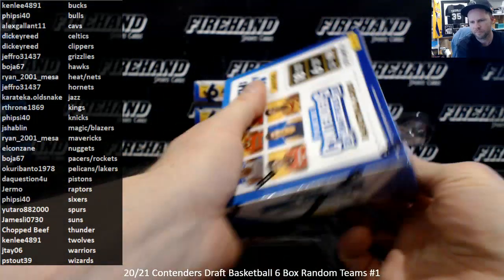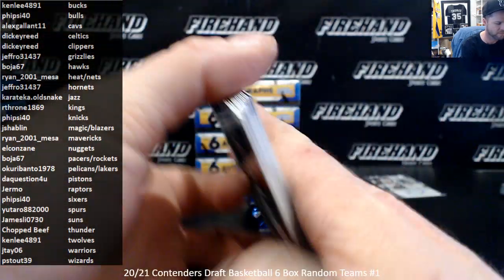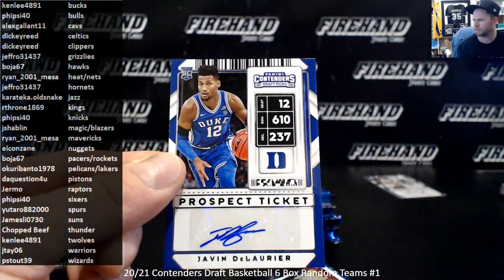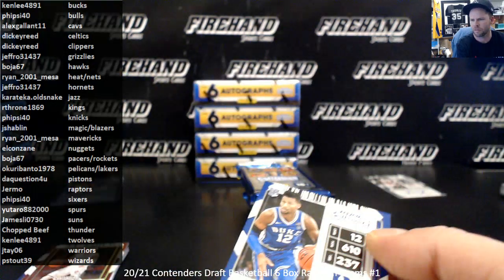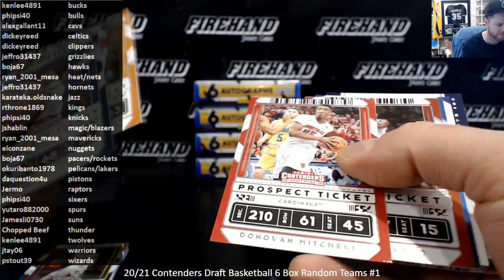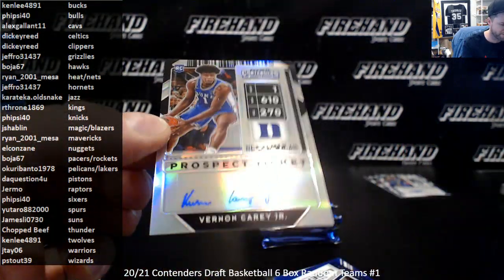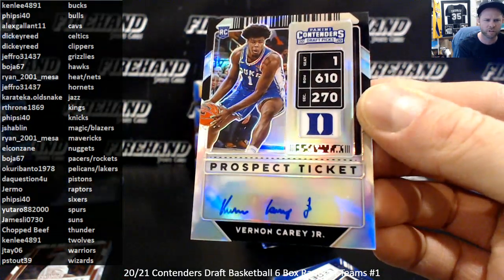Box 2. Chris Paul, Trae Young, Javen DeLaurier — he's a Duke guy, unfortunately unsigned. Then Vernon Carey Jr. — also a Duke guy — that's a premium edition on-card auto. Vernon goes to the Hornets, 32nd overall pick. Second auto for Jeffro's Hornets along with LaMelo.